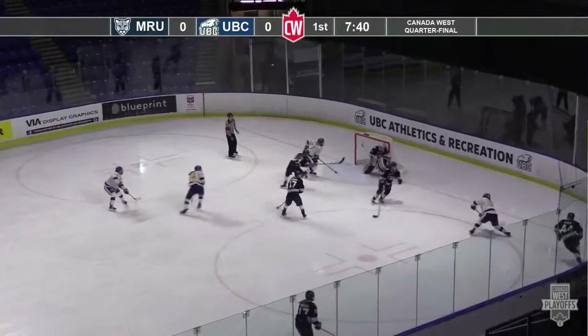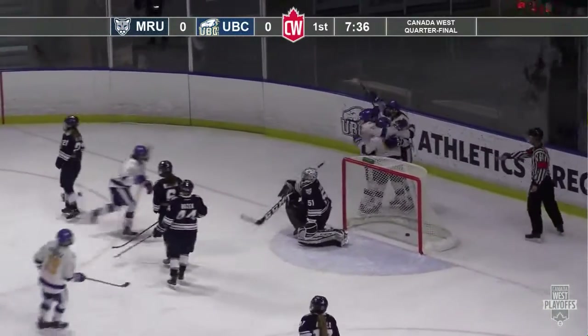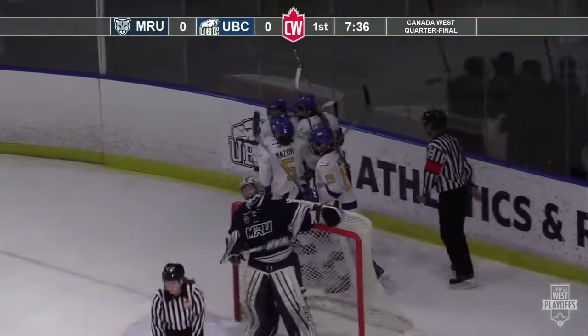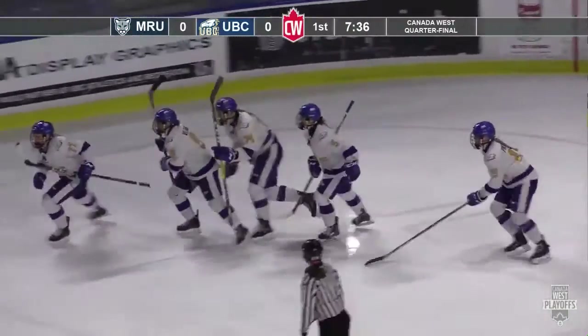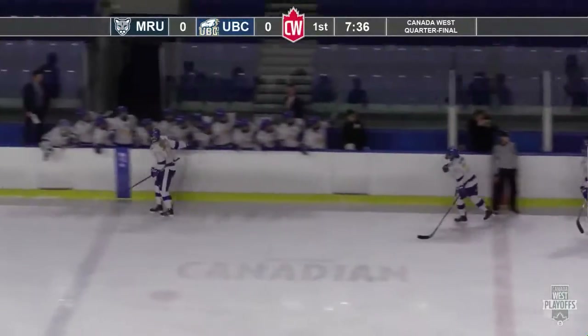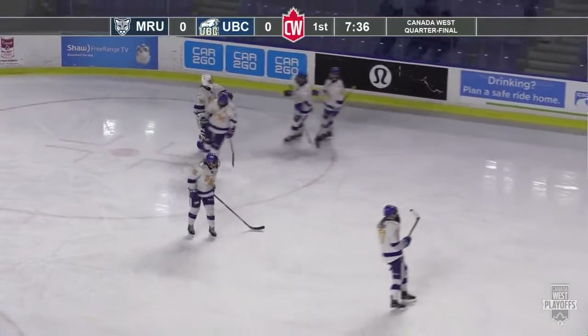Villegrain now, got passed around nicely. And they score! 7:37 to go in the first period and it's 1-0 UBC. Beautiful move by Villegrain, got the puck in front and getting the final stick on it. It's Brielle Bellery — 1-0 here for UBC on their second shot of the hockey game.